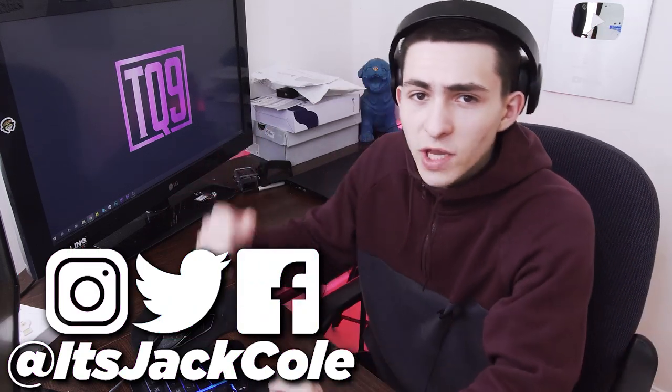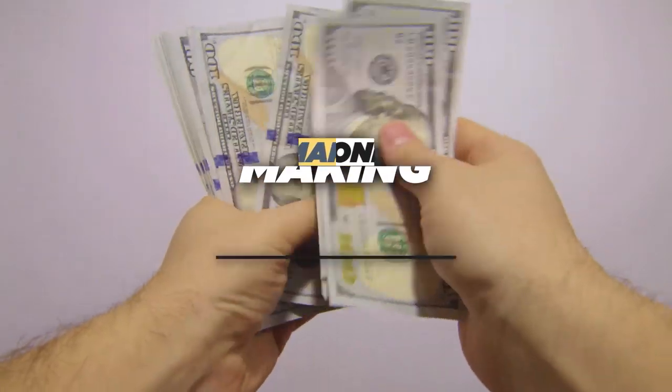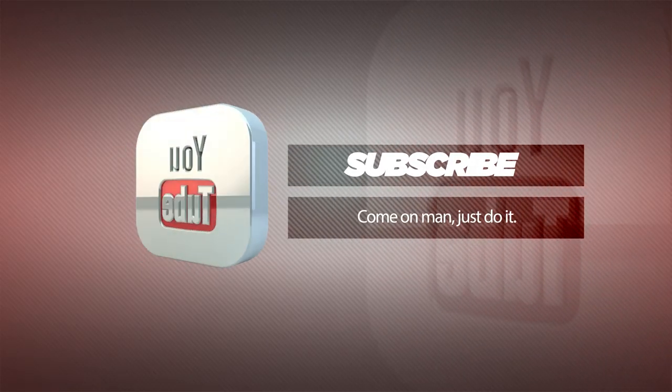What's going on people? My name is Jack. I produce weekly content based around video editing, videography, and how to make money making videos. Subscribe now if that sounds interesting to you.